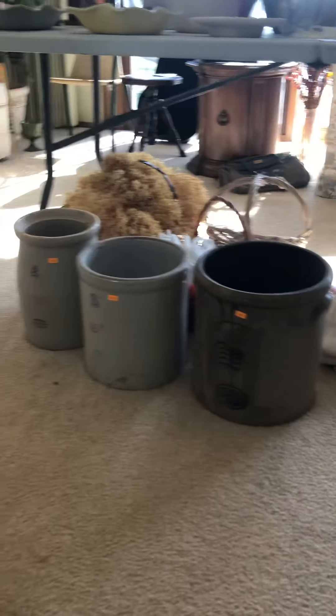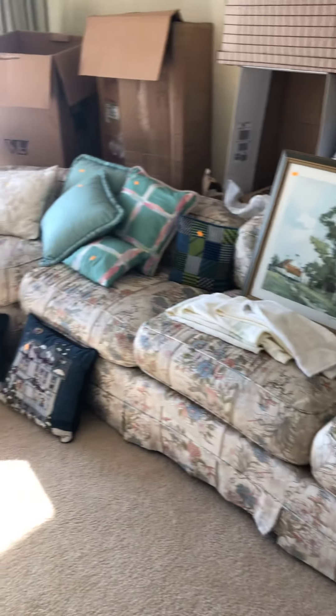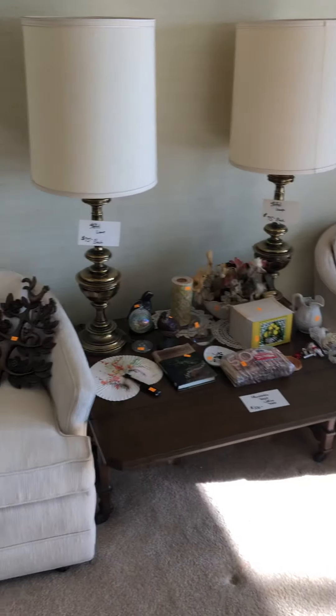A Franciscan set. Decent vintage clothing here. Quilts. Red Wing pottery — I don't think we've had a sale without one yet this year. There's a custom sectional sofa there with a nice view. Some stiffel lamps and cool mid-century wall decor.